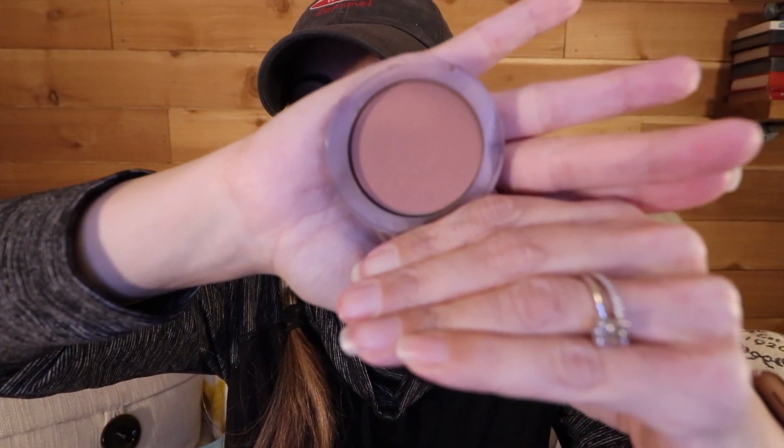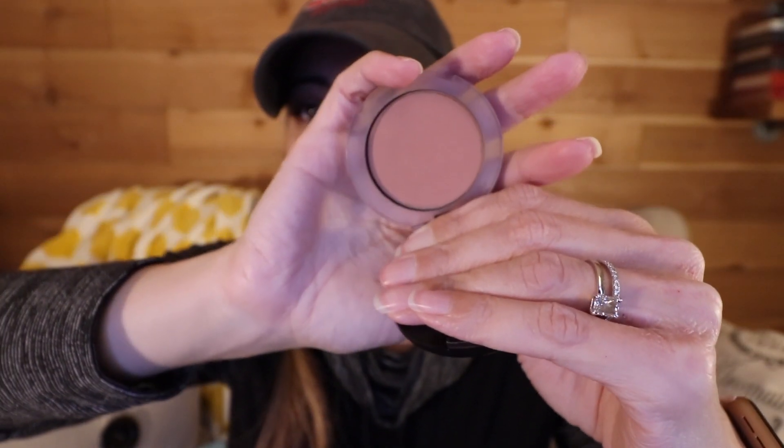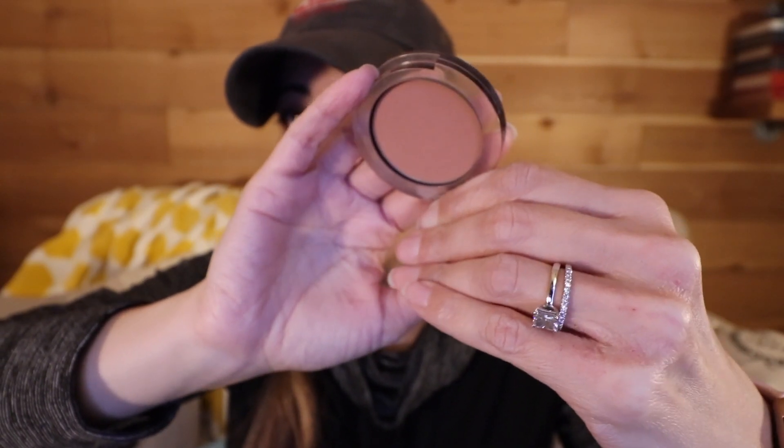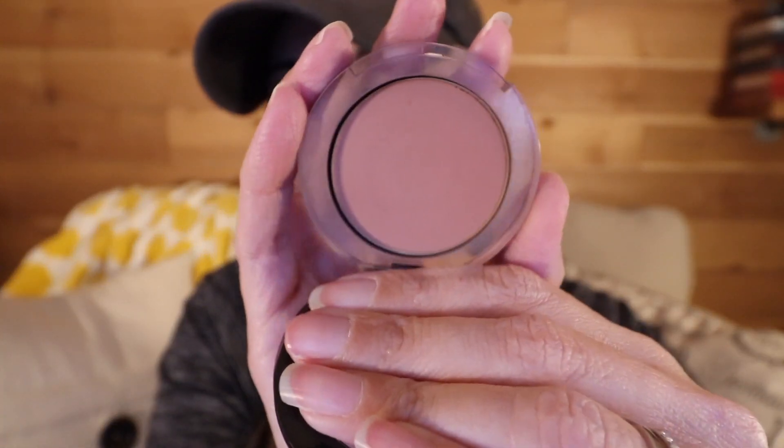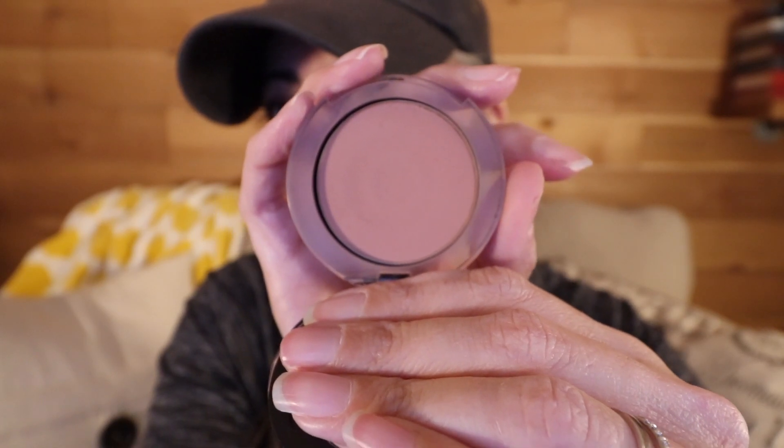Next we have the Studio Makeup blush in the shade Sahara. My goal was just to hit pan because I didn't think I could use up the entire pan in a year. I still have not hit pan — hopefully you can see the beginnings of the rings showing through — it is definitely getting worn down. This is just taking forever to show progress. I do really like it though; it's what I'm wearing today and pretty much every day.